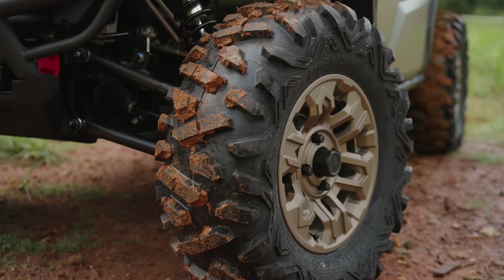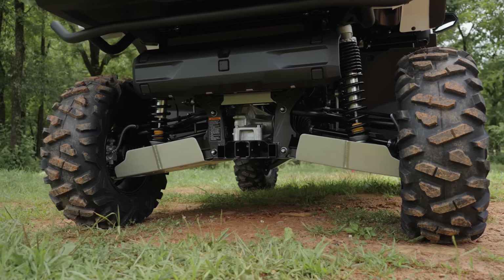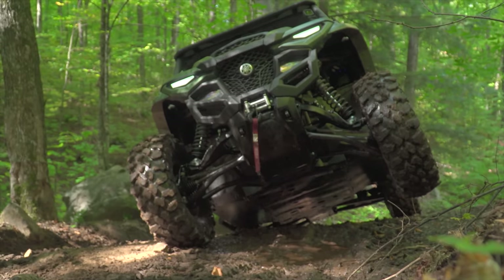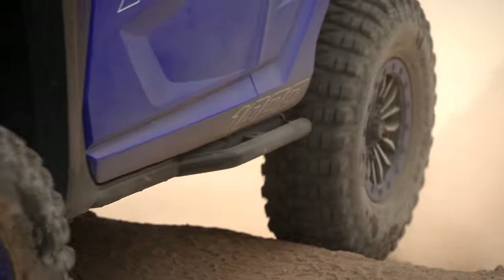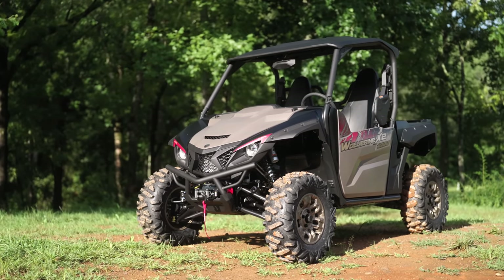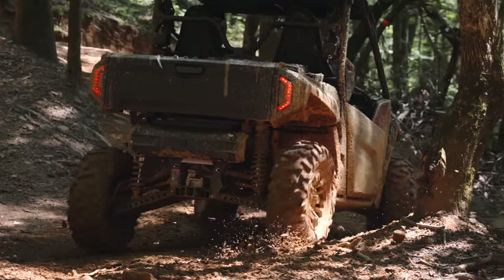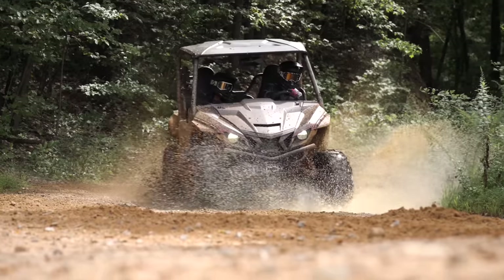One key difference is wheels and tires. Both trying to deliver exceptional sidewall durability, comfort, and damping character, but matched to different concepts. With the RMAX, we've got the Maxxis Carnivore and the GBC Dirt Commander 2.0 — great tires in a 30-inch square setup. We've got a 28-inch square setup on the Wolverine X2 1000, which gives you the convenience of a square non-directional setup and the convenience of carrying a spare that's the same size at all four corners.